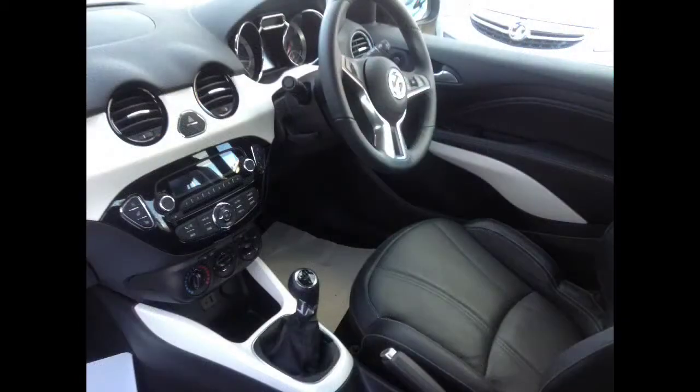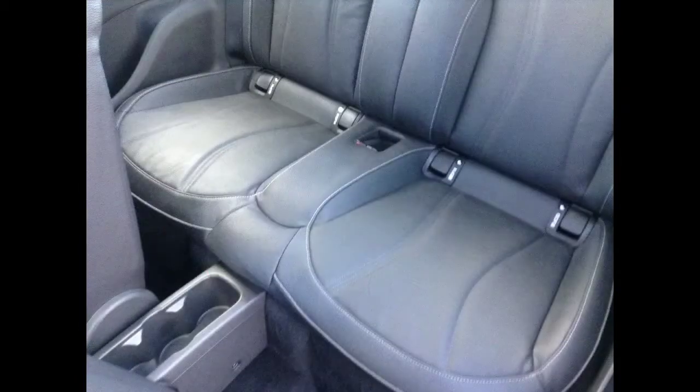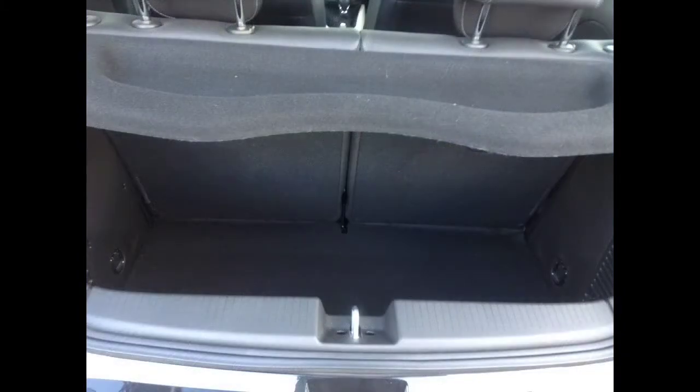For your safety, this vehicle has curtain airbags, driver and front passenger airbags, side airbags and a passenger airbag deactivation switch. For your security, it has an immobiliser and remote central deadlocking.